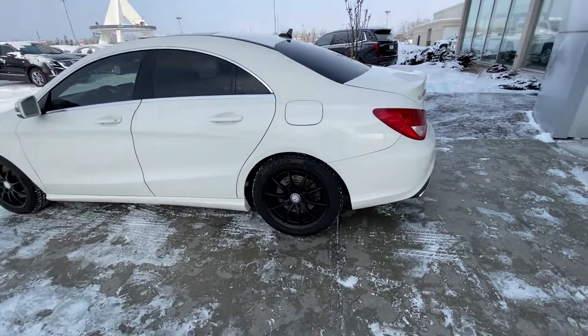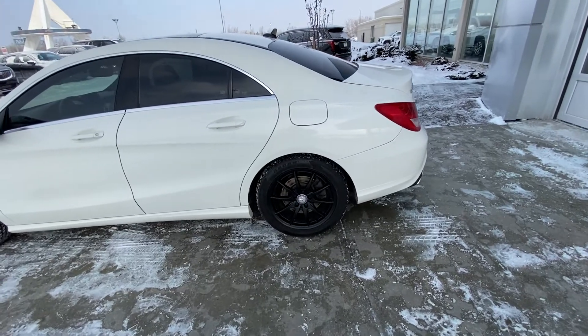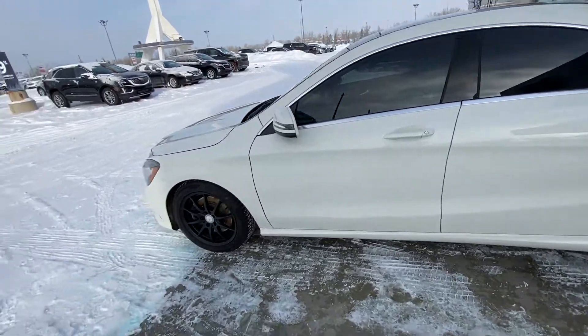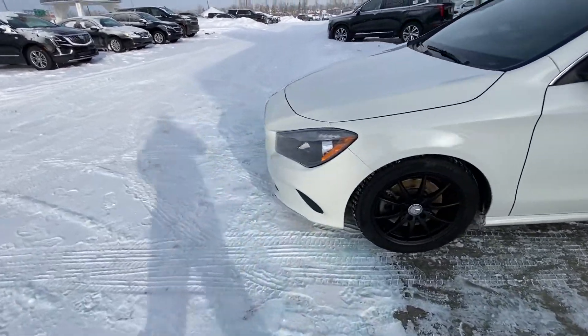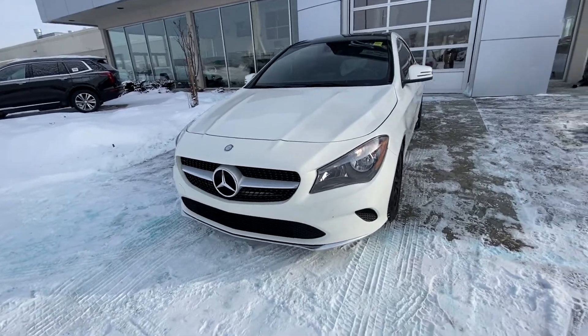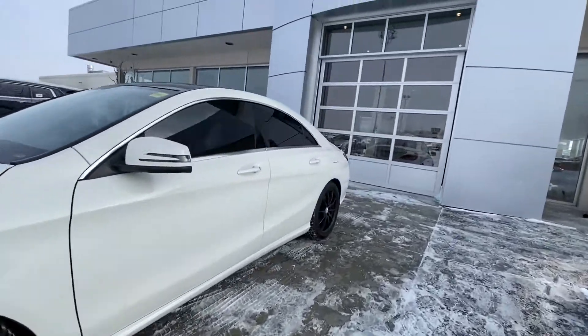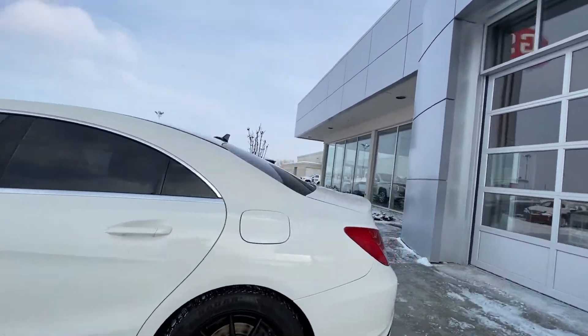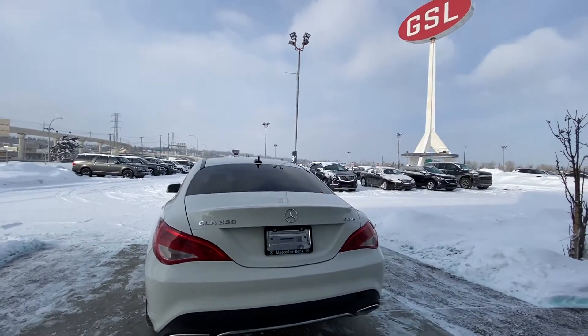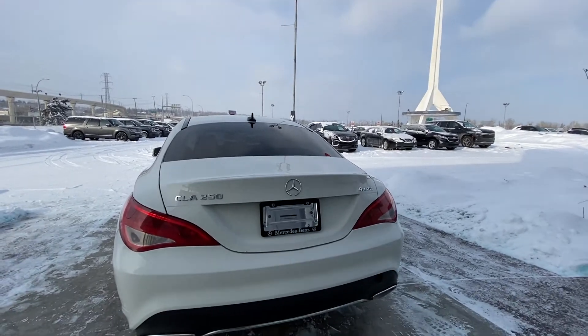Taking a quick look at the exterior of the CLA, we have the 17-inch winter tire package with winter tires. We have tinted windows and color-matched door handles coming to the front of the CLA. There's a large Mercedes-Benz grille coming around to the back, a black roof with sunroof, LED tail lamps, dual chrome exhaust tips, as well as the CLA 250 4MATIC badging.